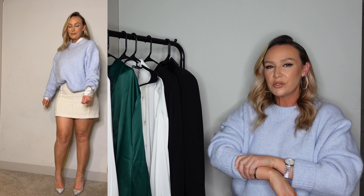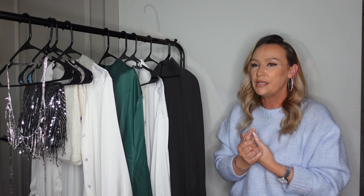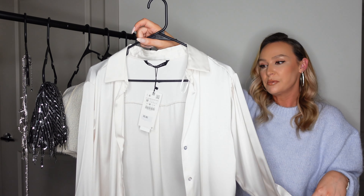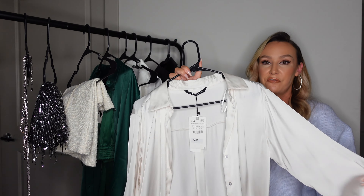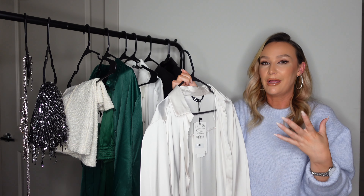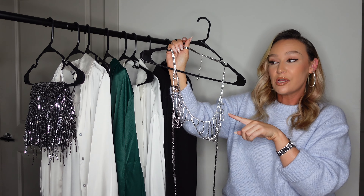I definitely did a copycat situation from the model — the only difference is instead of a baby blue silky shirt, I paired it with an off-white or cream silky shirt underneath. That top under the blue knit sweater is just one of your basic silky button-up tops from Zara that they sell in many different colors. I really needed this cream one because off-white goes really well with my skin tone and is great during winter for that winter white look without being a stark white.